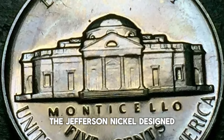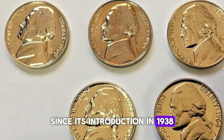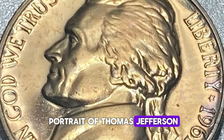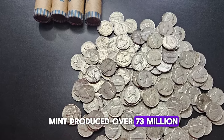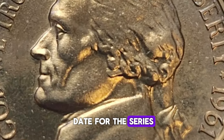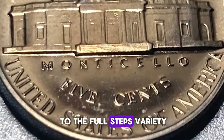The Jefferson Nickel, designed by Felix Schlag, has been a staple of American coinage since its introduction in 1938. The obverse features a portrait of Thomas Jefferson, while the reverse depicts his home, Monticello. In 1961, the Philadelphia Mint produced over 73 million Jefferson Nickels, making it a common date for the series. However, not all 1961 Nickels are created equal, especially when it comes to the Full Steps variety.